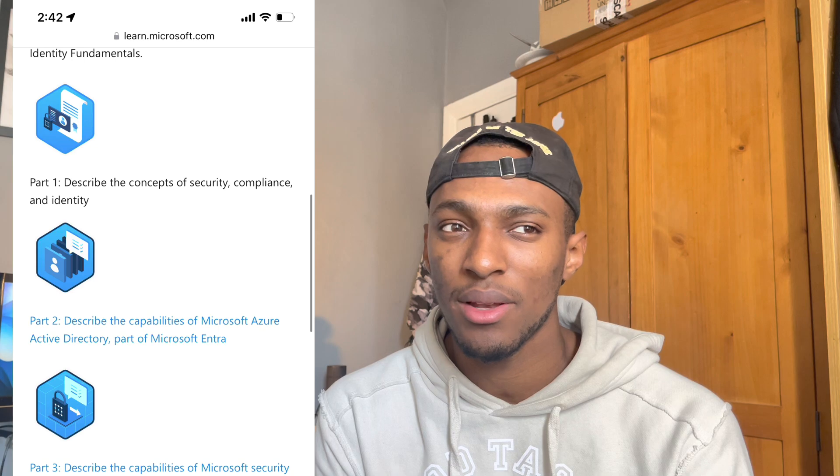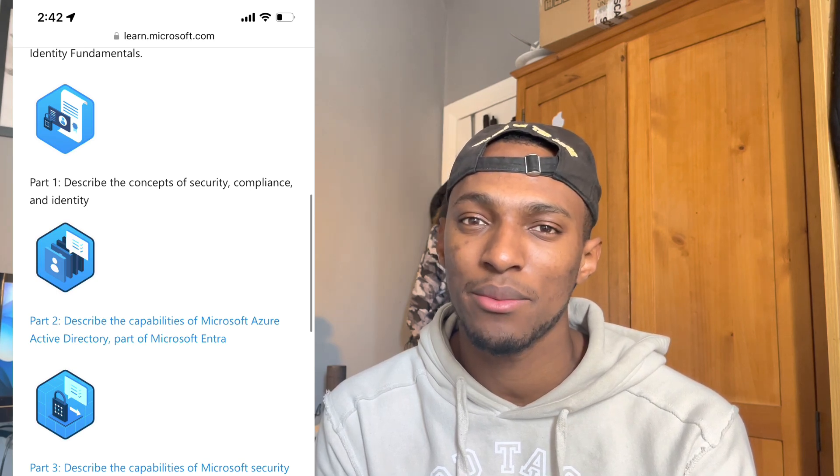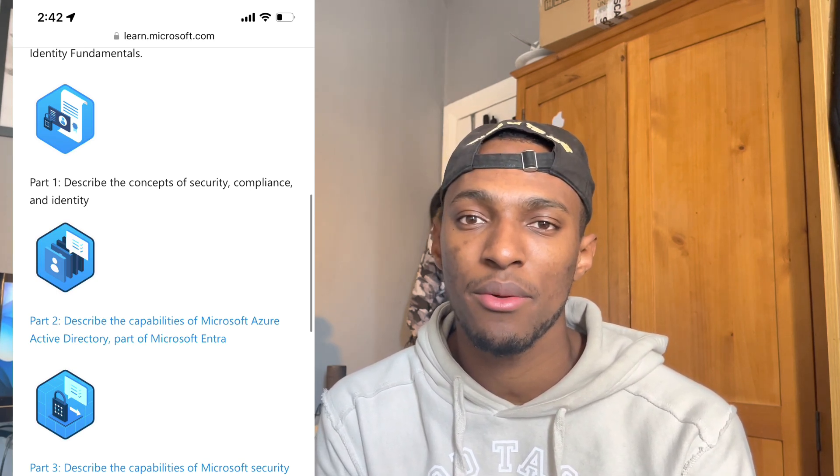The first resource I used was Microsoft Learn. Of course, if you've taken any Microsoft certifications before, you'll already know that Microsoft Learn has content on each Microsoft certification. In other certifications which are quite detailed and long, I don't like to use the Microsoft Learn website too much, but for a fundamentals one like this, it suited me quite well. Microsoft Learn was the first thing I went through and gave me that base knowledge and foundation. It was a great baseline, but I still felt like I needed other resources to understand the content further and to be able to pass the exam.